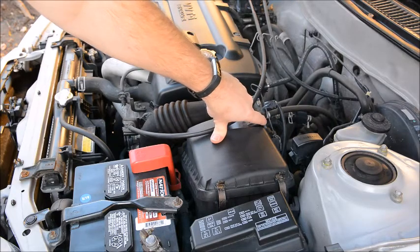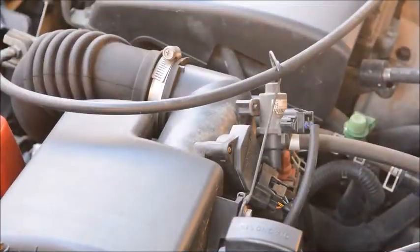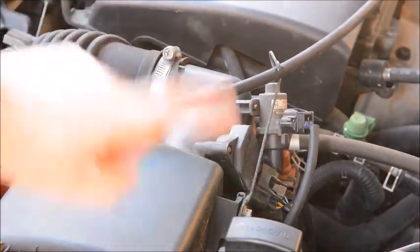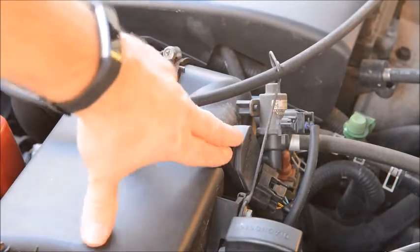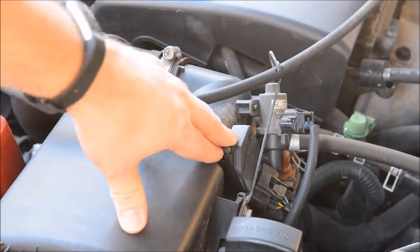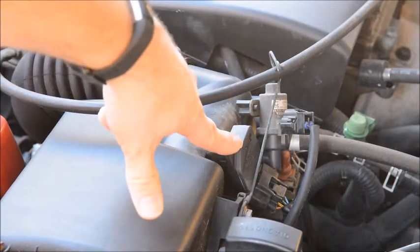What we're going to do to confirm my suspicion is take out the mass air flow sensor, spray it with a mass air flow sensor cleaner or contact cleaner, and see if the car performs any differently. If it does, that will prove my suspicion that something is up with this mass air flow sensor.